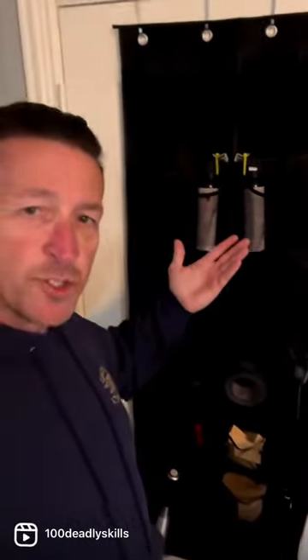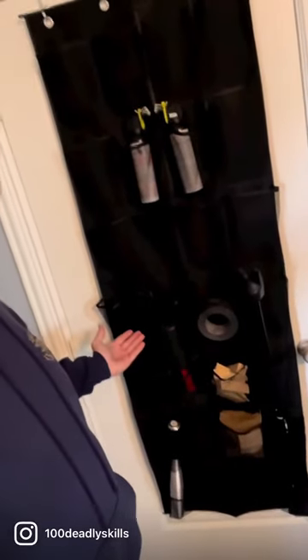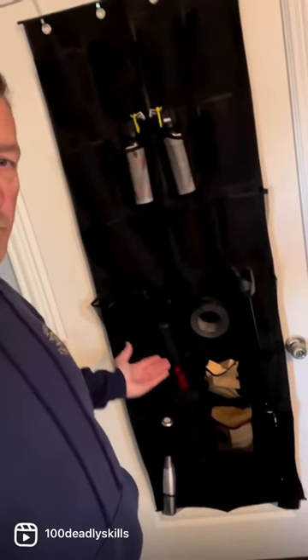And there you have it. Everything's distributed evenly into a shoe organizer that hangs on the back of your door. Put the dangerous stuff at the top. You've got your restraint stuff down here. You've got all your door barricade tools. Everything you need in one spot and easily accessible.